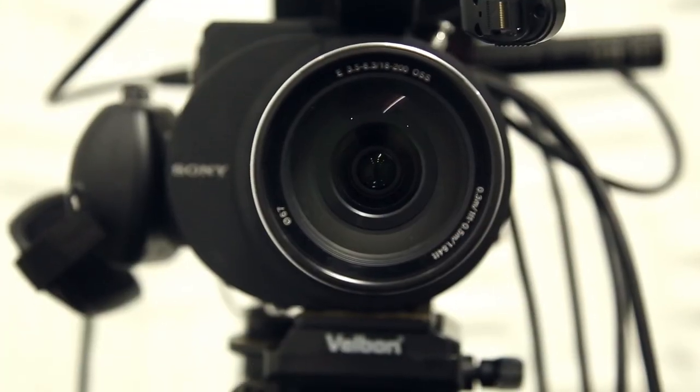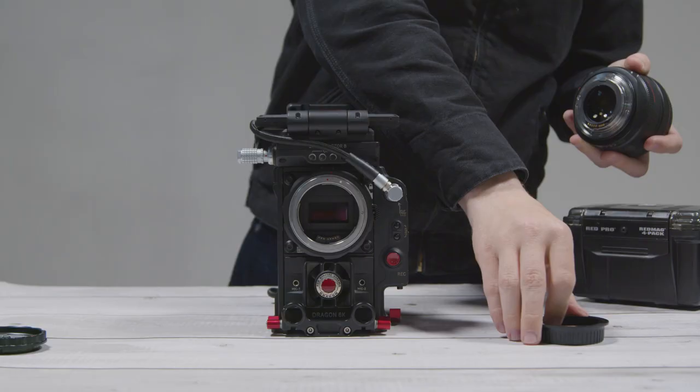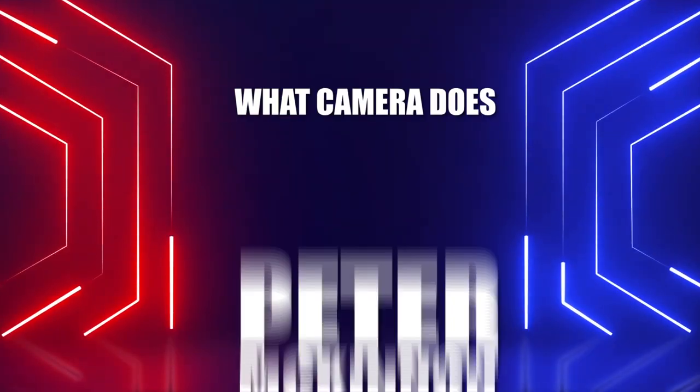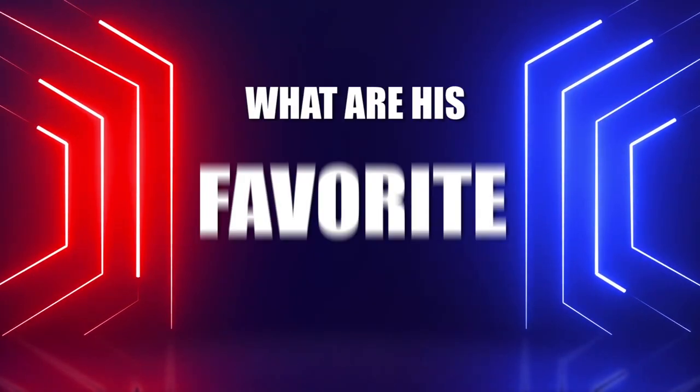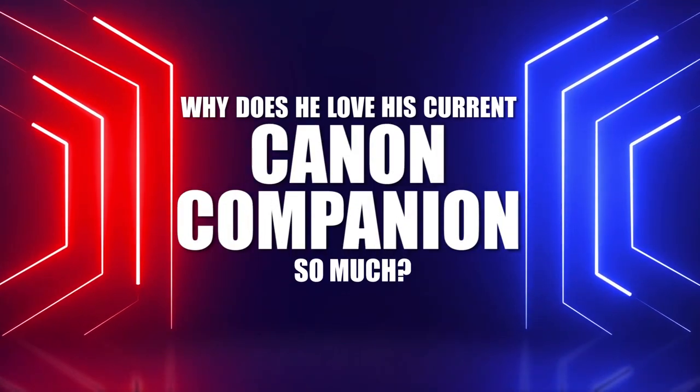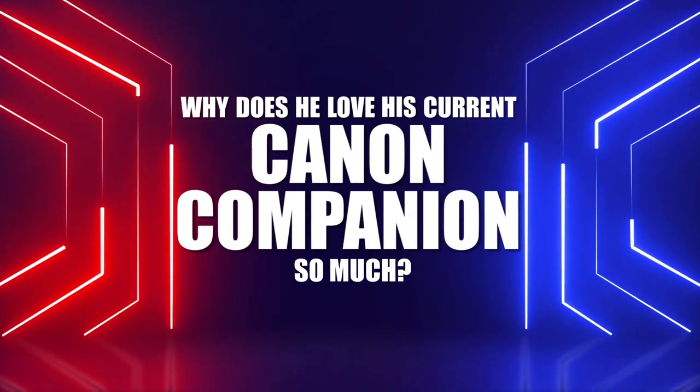Many aspiring photographers and filmmakers likely have heard and learned from Peter McKinnon, and pretty much everyone wonders what camera he uses, what his favorite lenses are, and why he loves his current Canon companion so much. That's exactly what we're going to cover today.